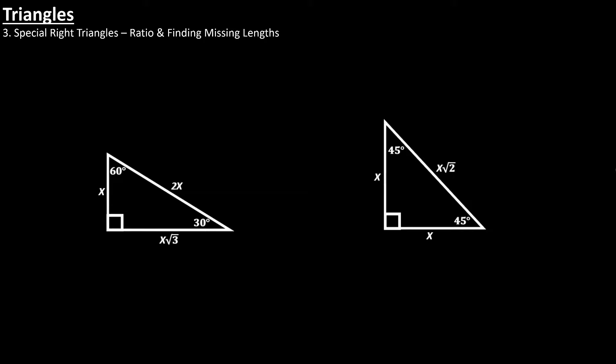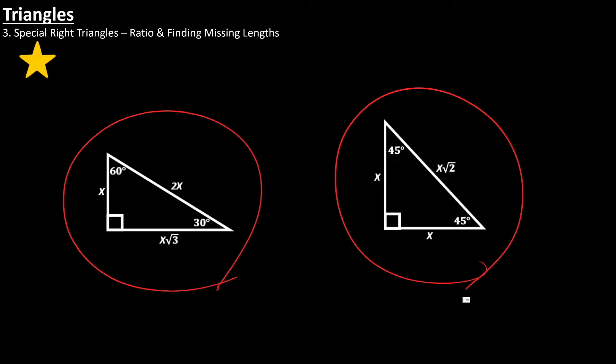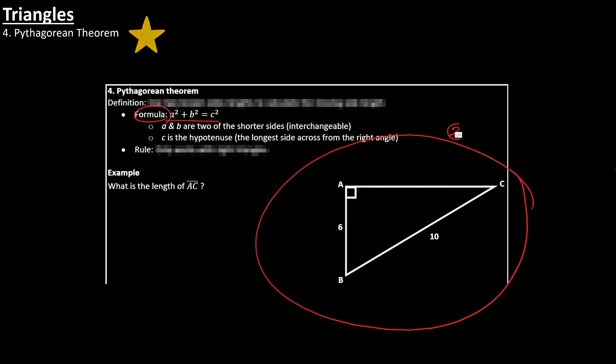Next, you want to know special right triangles. There are two types: the 30-60-90 triangle and the 45-45-90 triangle. You want to know the angles and their side length ratios. For harder questions, they might give you one side length — say this side is 6 — and ask for the hypotenuse. You also want to know the Pythagorean theorem: what the formula is, how to use it, and when to use it. If you understand when and how to use it, you should be able to answer difficulty 4 or 5 hard questions.